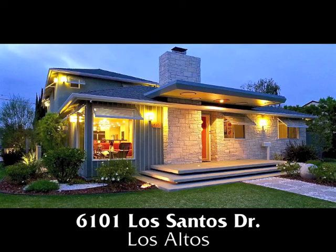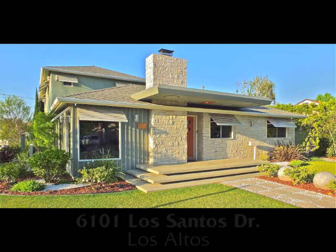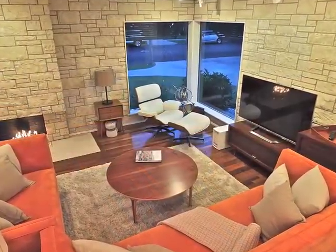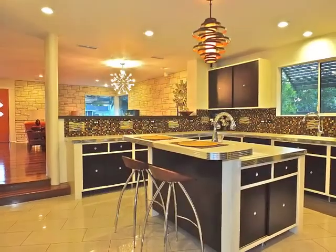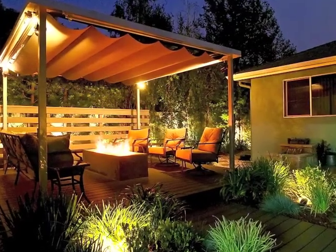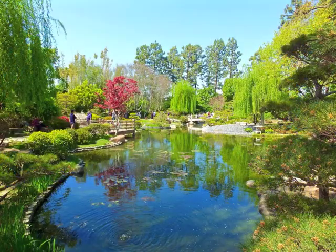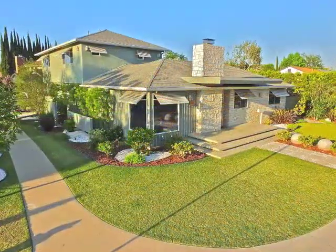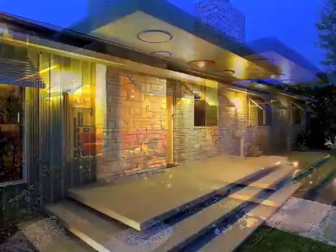6101 Los Santos Drive — the ultimate mid-century modern, artfully blending spaciousness, architectural integrity, and style. Quality embracing romance and endless possibilities, only minutes from the University, golf courses, and parks, in the heart of Los Altos.